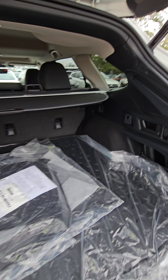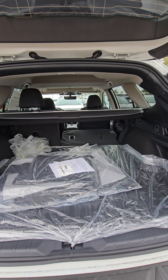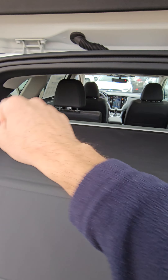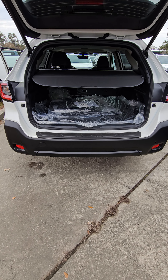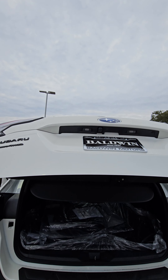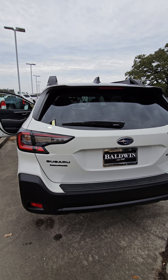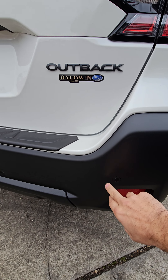On the key fob you have lock, unlock, the trunk button, and a button to sound your alarm. This vehicle came with all-weather mats to keep everything nice and clean, and the same all-weather mat in the cargo area as well. You have fold-downs for your seats right here, so when you flip these it'll fold down your seats and give you maximum cargo area. Your cargo cover can be removed with the click of this button and stored underneath this panel, and your spare will be underneath that panel as well.